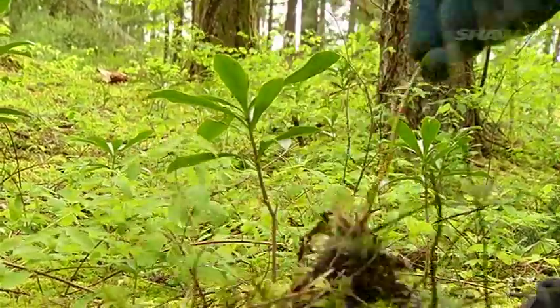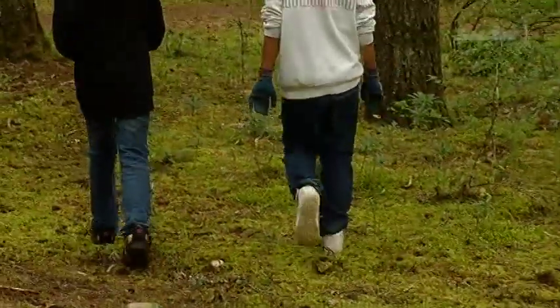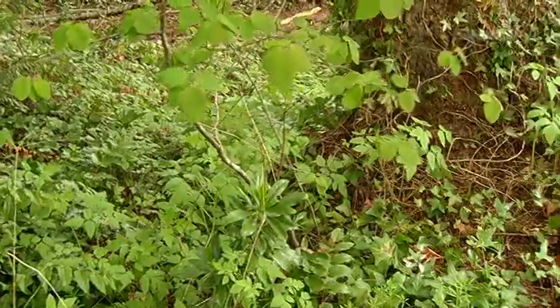They're really connecting with the natural environment and they're starting to learn what the plants are around them, and they're starting to really get an appreciation of just being outdoors, which I think is so crucial right now for students.